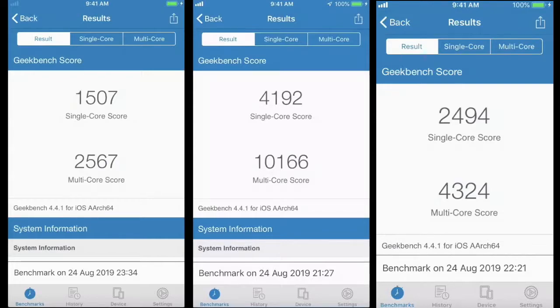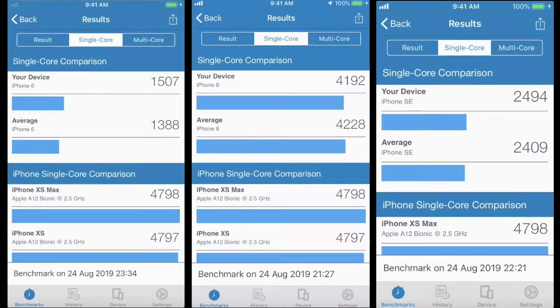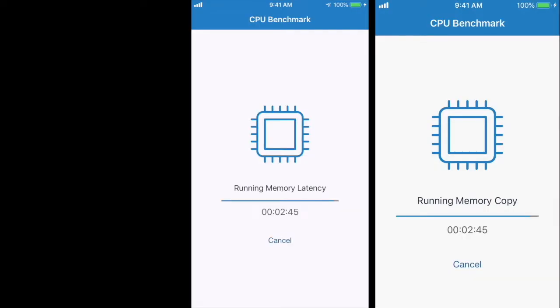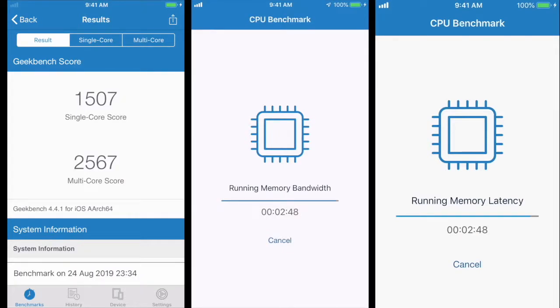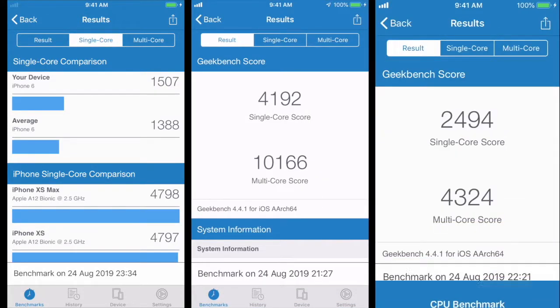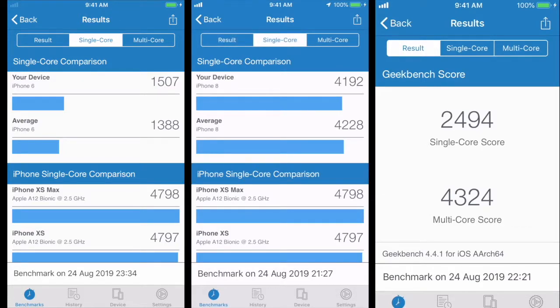So in terms of multi-core score, looks like all devices are doing pretty well. The iPhone 8 is only a little bit up, but other than that the results are in. Most of the phones are doing pretty good. iPhone 8, not as good as I was expecting since that's my daily driver phone. But iPhone SE and iPhone 6 have held up over the past few years, so I'm actually really surprised that happened.